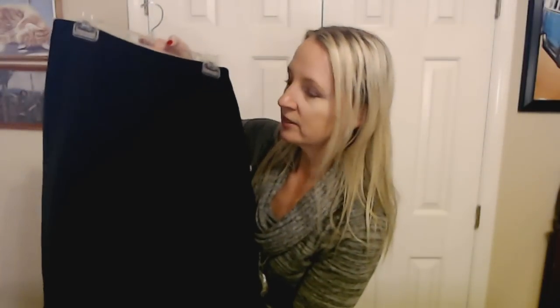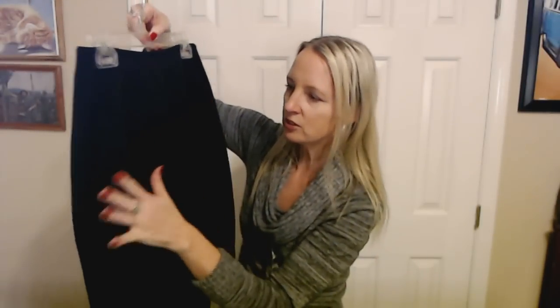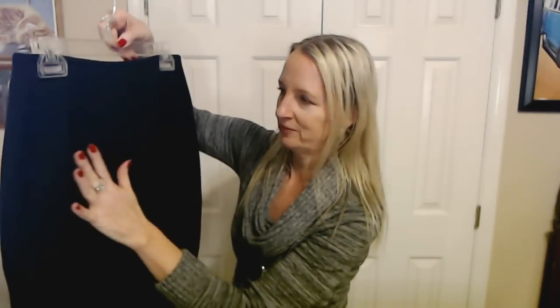I found this nice knee-length black skirt. It's just a basic black skirt — there's nothing fancy about it, no pattern, no embroidery or prints. It's just solid black. It's also fully lined, which is great — that way you don't have to worry about finding a slip or anything like that. I always make sure to have several skirts like this in different lengths. They go with everything and you can wear them year round.